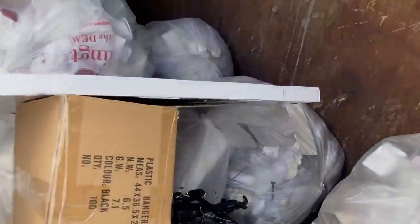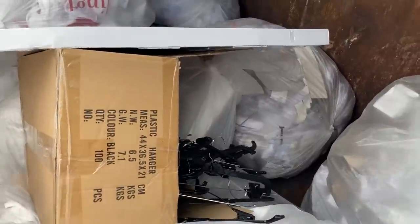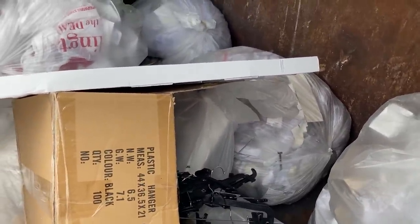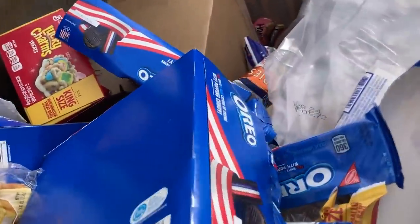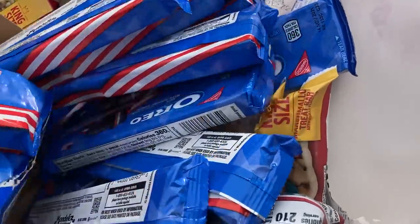Checking Burlington. And that's a box back there. I'm about to get help. Dollar Tree. Old Oreos. Alright, let's go.